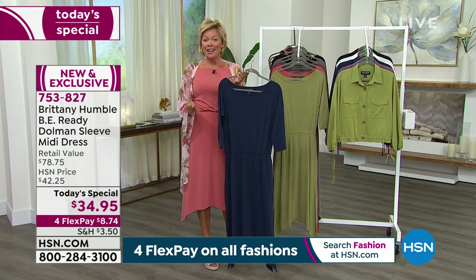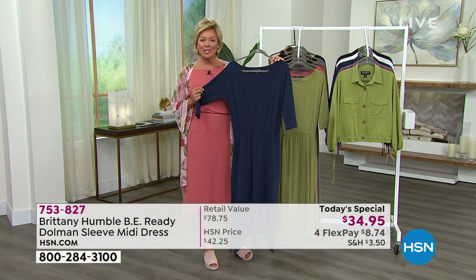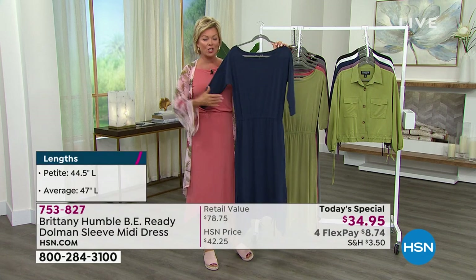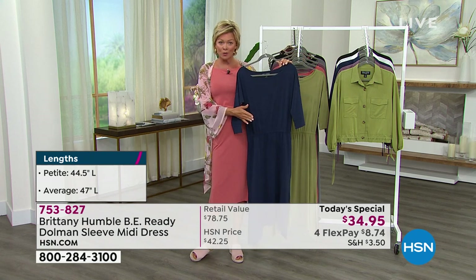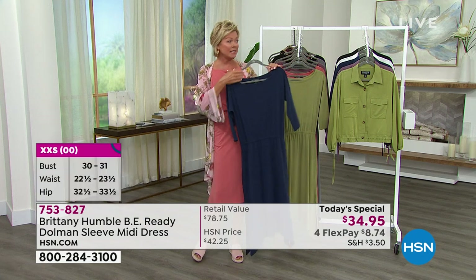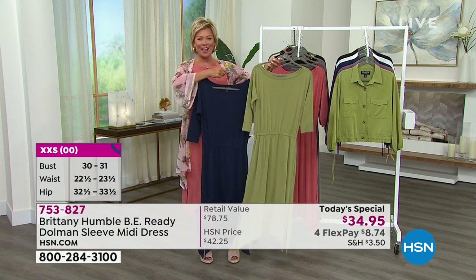We're at almost 2,000 gone — the first ever Today's Special from Brittany Humble. It's the be-ready-for-summer dress with the dolman sleeve. We have extended sizing from extra extra small through 5X, two lengths: 44.5 inches for petite, 47 for average length, and of course six colors.